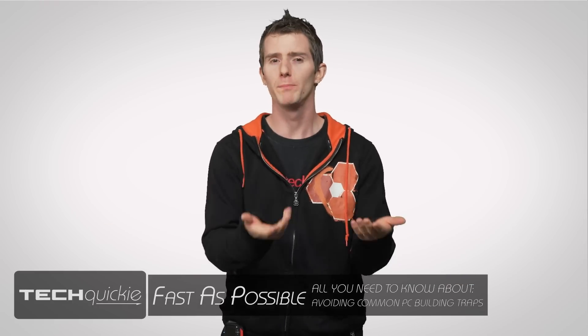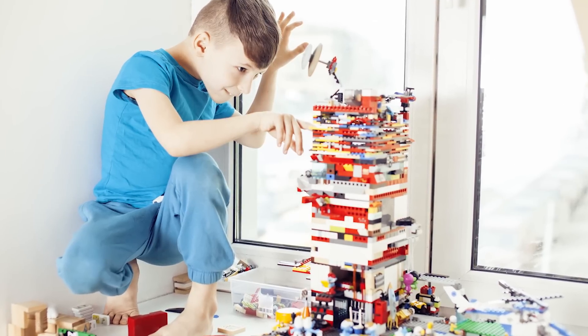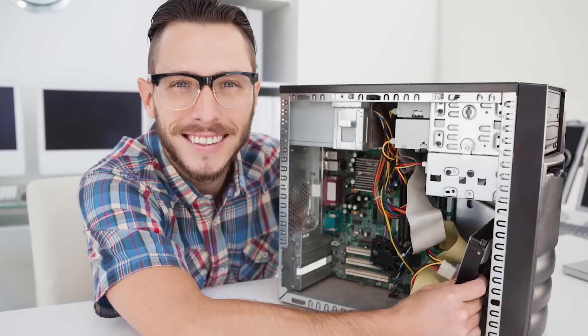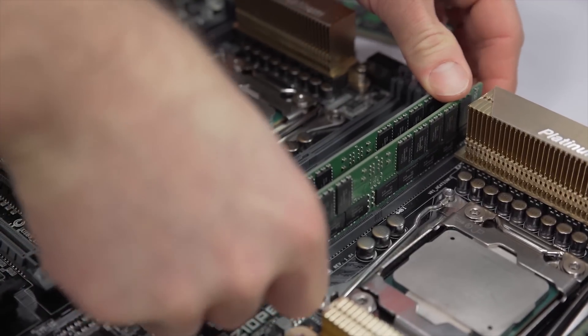Has there ever been a better time to build your own PC? It's gotten to the point where DIY enthusiasts have used the phrase 'Lego for adults' to describe how simple it's become. But nonetheless, there are still quite a few common pitfalls that the novice builder — and even some experienced ones — still fall into. So what are a few things that merit a little extra attention when picking parts or during the building process itself, to save you a ton of headaches down the line?